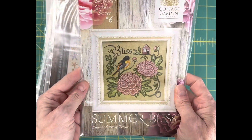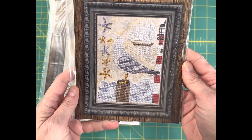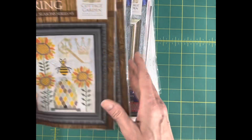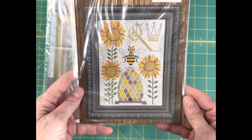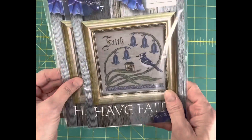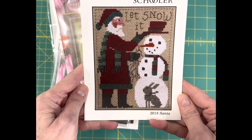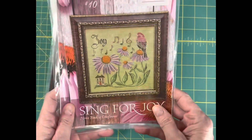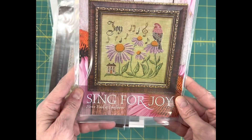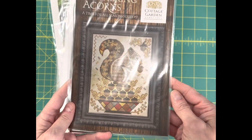Summer Bliss, number six in the Songbird Garden Series. A Time for All Seasons, number eight. Summer at the Shore — Cottage Garden Samplings has just been knocking it out of the park lately. BZ Spring, Time for All Seasons, number five. Number seven in the Songbird's Garden Series, Have Faith. 2018 Prairie Schooler Santa in the original card format. Songbird's Garden Series number 10, Sing for Joy. Time for All Seasons number nine. Gathering Acorns.